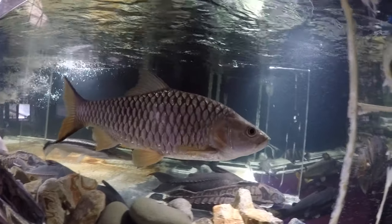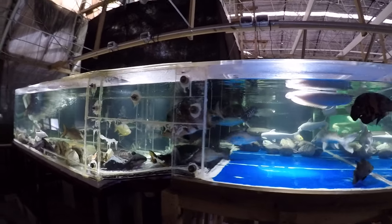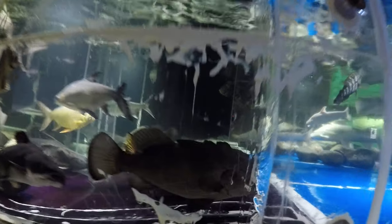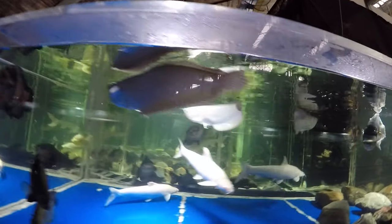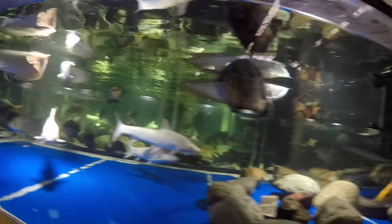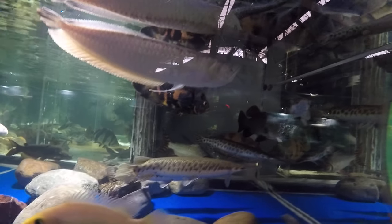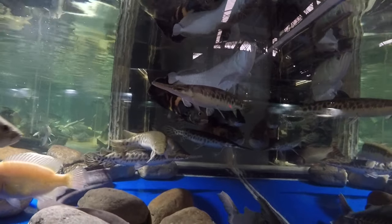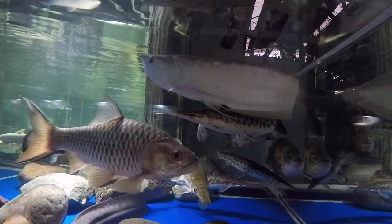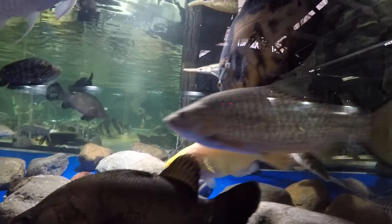Also hampala macrolepidota — the hampala barb or jungle perch — about four eclipse sun catfish, also called bullseye catfish, jaguar cichlid, three silver arowana, red base nook cichlid, four gar: one spotted gar and three Florida gar, flag tail prokylodus, and a South American lungfish. I think that's it for the roster of this tank.